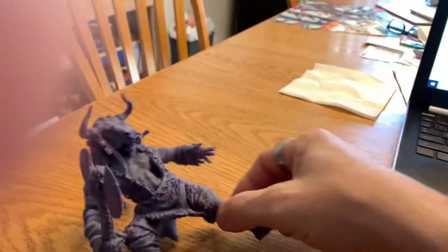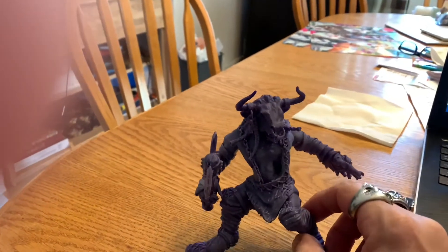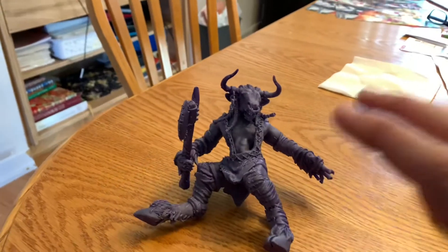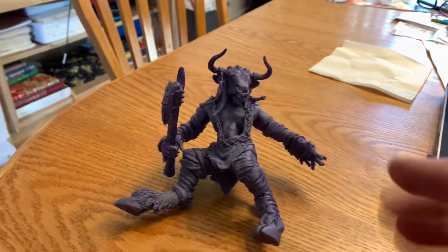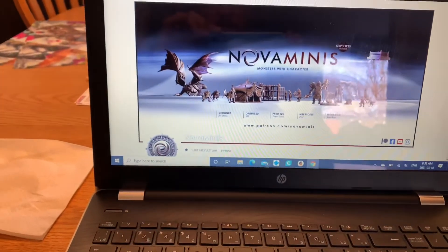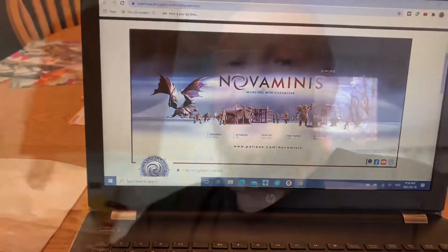This mini was only supposed to be tiny — maybe a couple of inches tall for tabletop gaming — but I like to make things a lot bigger for my dioramas. You can add a monster in there, something you're going after. This is a great group to follow if you're looking for these kinds of monsters and characters. Check them out at patreon.com/novaminis.